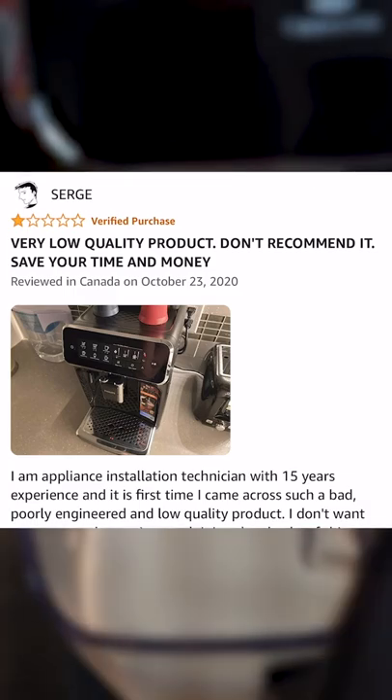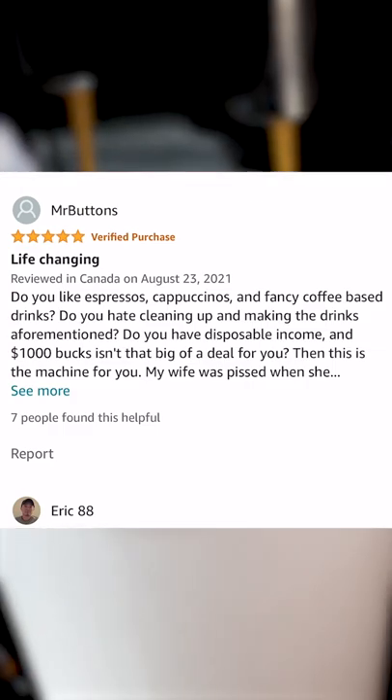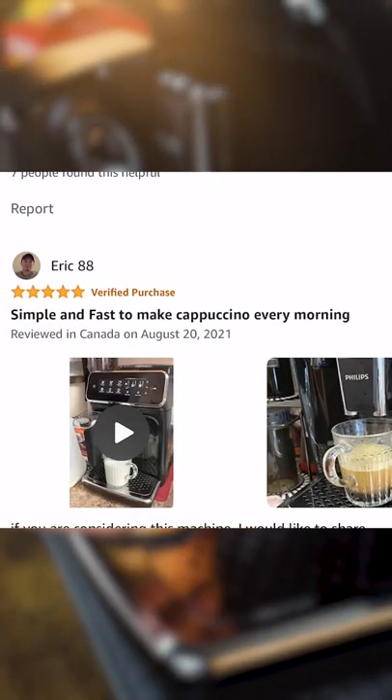One person reported constant problems from day one and horrible customer service. Overall, the consensus is this is a quality machine and worth a chunk of change, especially when you compare it to a manual espresso maker for twice the price.